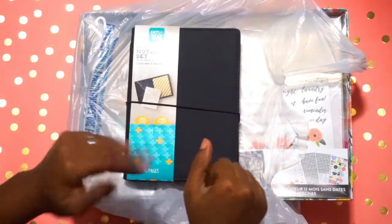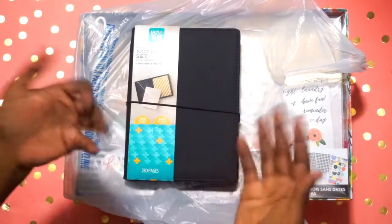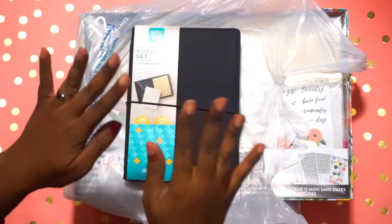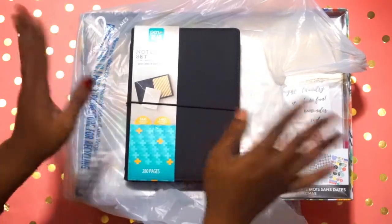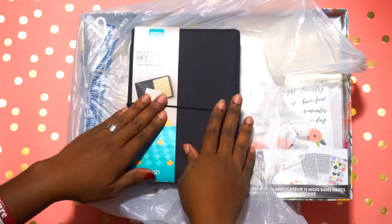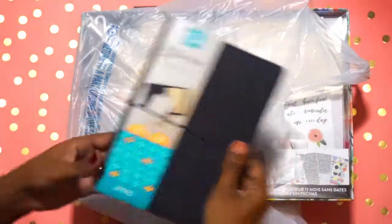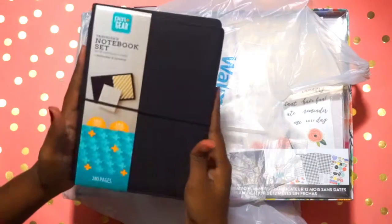Hey y'all, I am back! It is me, K Renee. Don't mind my nail — this is from a previous video and I just haven't taken it off yet. I'm back y'all, and I have a Walmart Happy Planner clearance haul! I'm super excited about this, like y'all just don't understand.